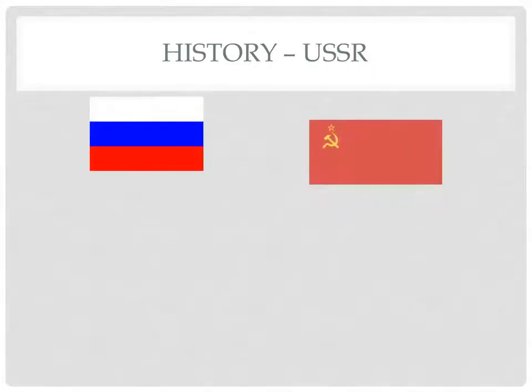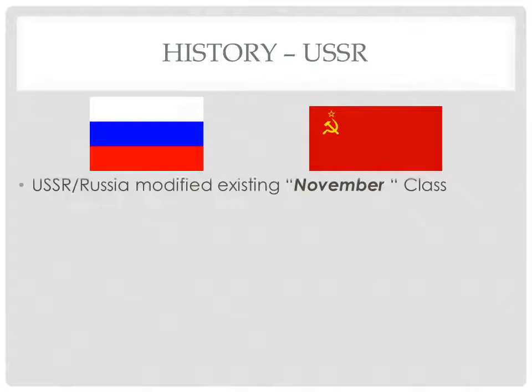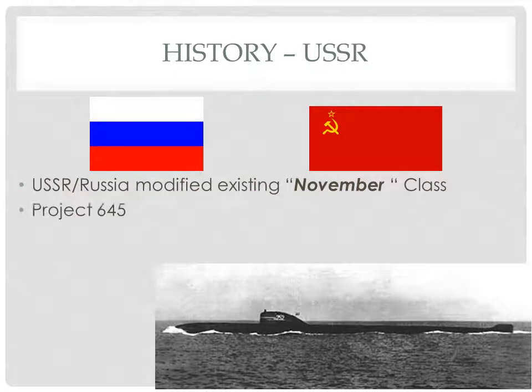As the Russians, or the Soviet Union — I'm going to use the terms interchangeably — began to commit towards LBE as a coolant, they needed to start somewhere. So they began developing off of their existing nuclear reactors. The existing reactors at the time were PWR November class submarines, specifically Project 645.